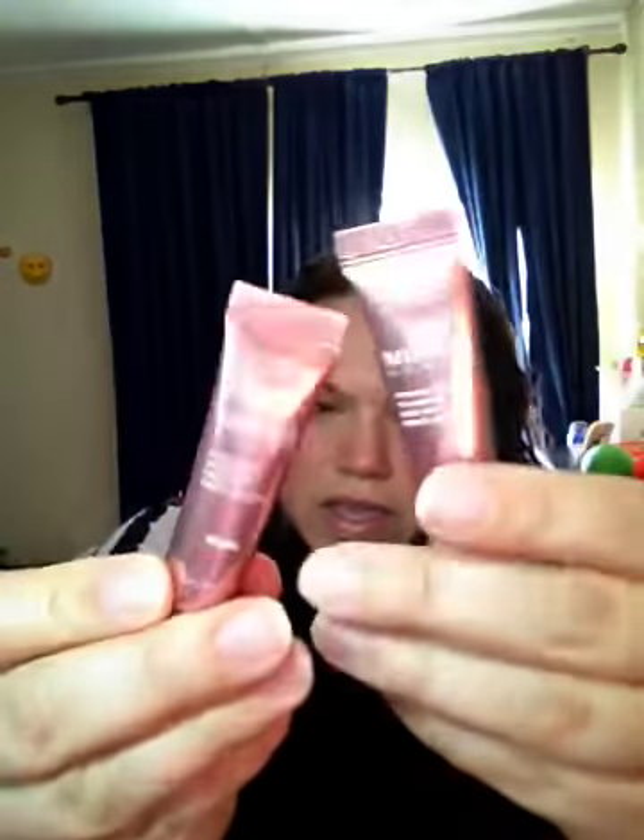I got this package in the mail — I'm not entirely sure where I got it from, but it's from Private Doctor by ID Hospital. It's their minus serum, which is meant to help minimize lines and create definition. There are two samples of the same thing — they might be full-size products but I'm not sure.